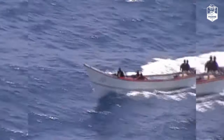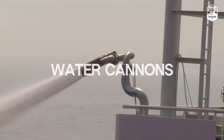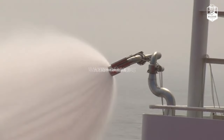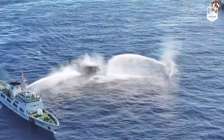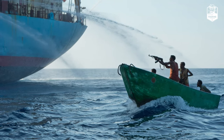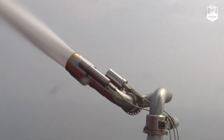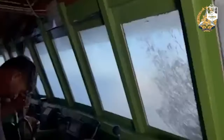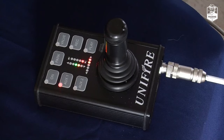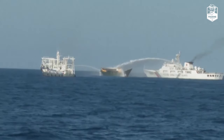As a suspected threat approaches, one weapon stands out as a powerful and non-lethal deterrent: water cannons. These high-pressure devices serve as a formidable defence mechanism, capable of repelling pirate attackers and protecting ships and their crews from harm. Water cannons are specially designed devices that can deliver a concentrated stream of water at high velocity, powered by powerful pumps and strategically positioned on board ships. These cannons can be activated with the push of a button, unleashing a deluge that can reach distances of up to hundreds of metres.